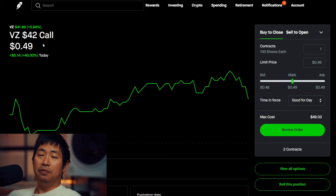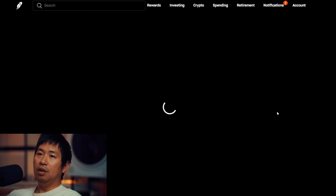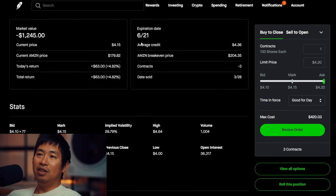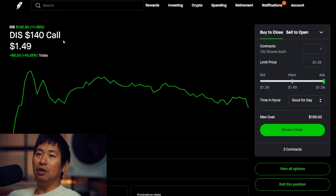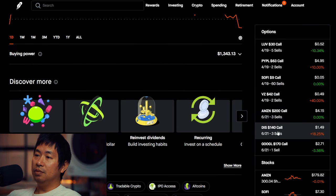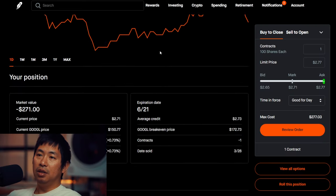I'm selling Verizon $42 dollar covered calls — these expire April 19th, my total return $46. I'm selling Amazon $200 covered calls — these expire June 21st, my total return $63. I'm selling Disney $140 covered calls — these expire June 21st, my total return $36.